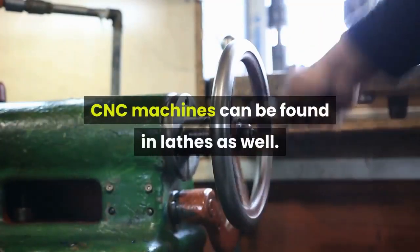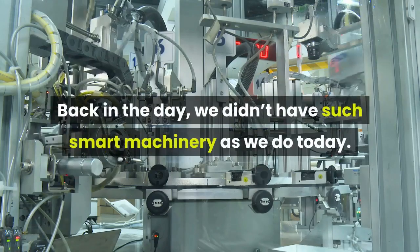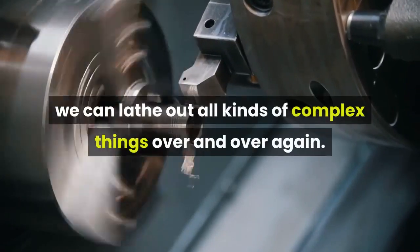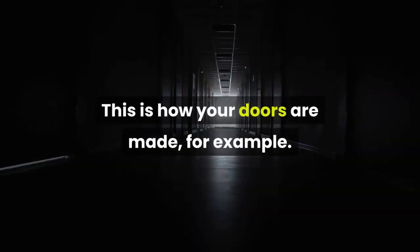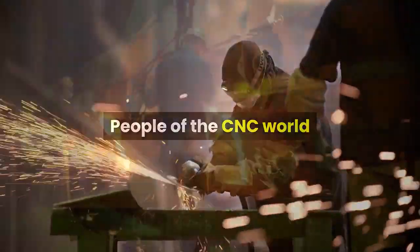CNC machines can be found in lathes as well. Back in the day we didn't have such smart machinery as we do today. Now, with the aid of computers, we can lathe out all kinds of complex things over and over again. They are also used as routers — this is how your doors are made, for example.